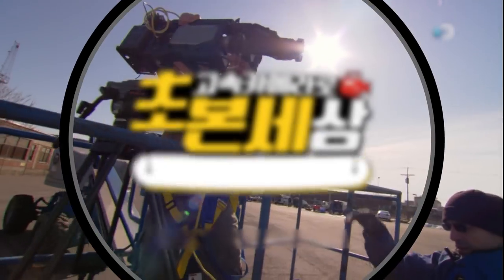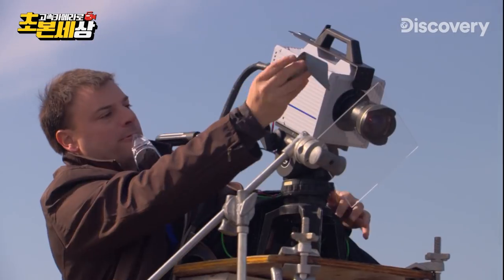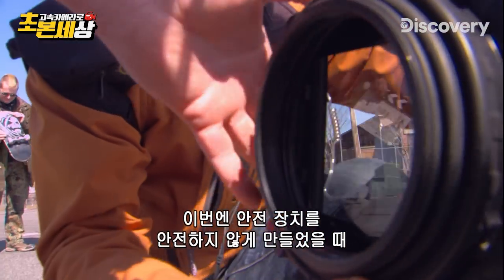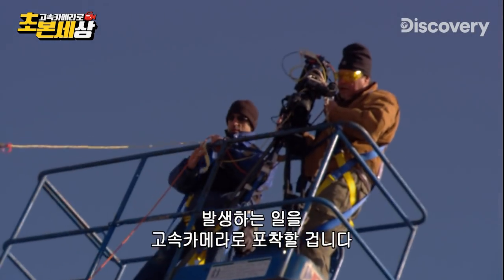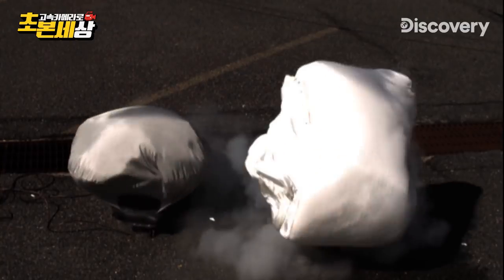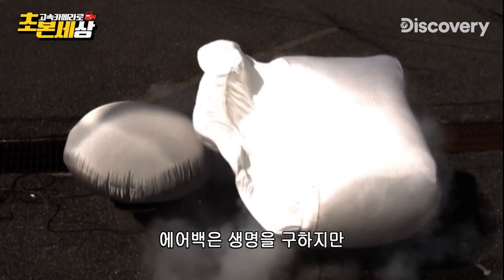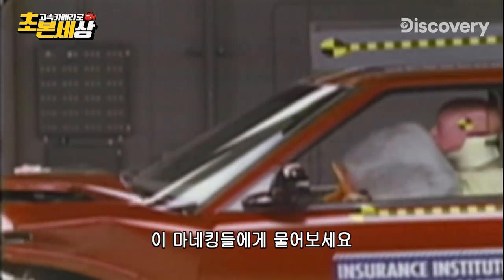I would say that worked pretty well. Which is why we're using our high-speed cameras to capture the full impact of what happens when you make a safety device an unsafety device. The airbag. Airbags do save lives, but they can also pack quite a wallop. Just ask these headbangers.